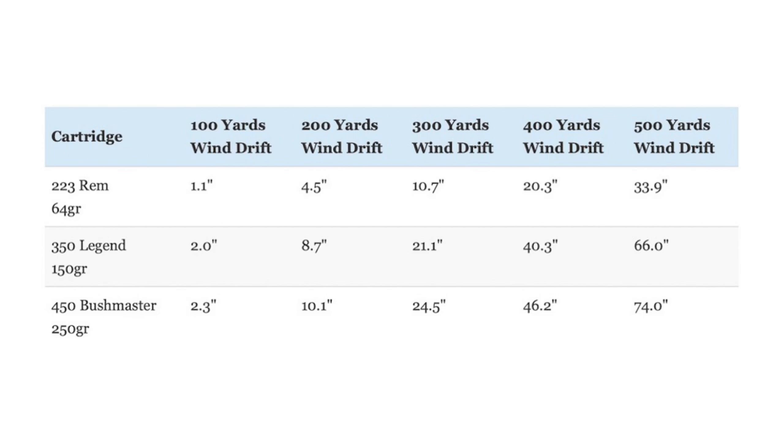The same things hold true when comparing how much a 10-mile-an-hour crosswind impacts those same loads out to 500 yards. The .223 Remington has the least wind drift of the bunch, while the .350 Legend is next, and the slower .450 Bushmaster comes in last. Once again, this data does support using the .350 Legend and the .450 Bushmaster inside of 200 yards.